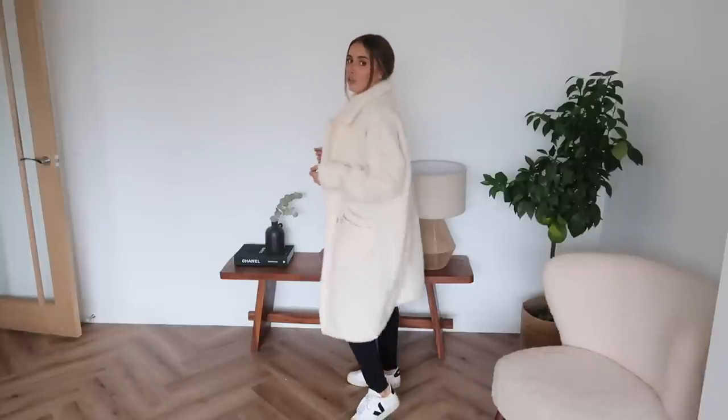This is the cream borg teddy bear coat on — so cute. I love the texture it adds to an outfit. Everyone always asks where I get my teddy bear coats and the answer is always Missguided — they just do the best ones. I'm really happy to have a cream one to add to the collection, given how much I love cream and white tones. I've got the thinner jumpsuit on underneath with black trainers — it's all very coordinated and cute. I literally feel like a little polar bear! Let me know which items were your favorites. Love you, bye!